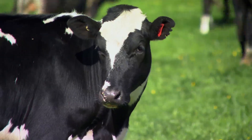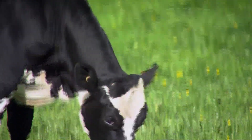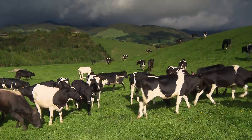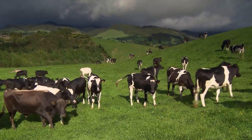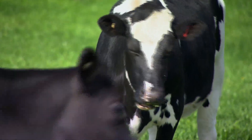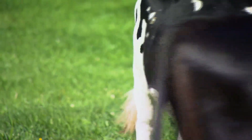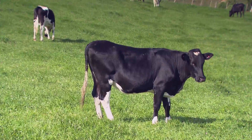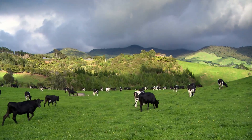New Zealand is actually quite lucky in terms of the fact that a lot of the animals have the ability to perform natural behaviours. Some things that a New Zealand farmer might take for granted — like grazing, because that's what every New Zealand cow does — are something that, in other systems overseas, the cows don't necessarily even have that option to do that natural behaviour.